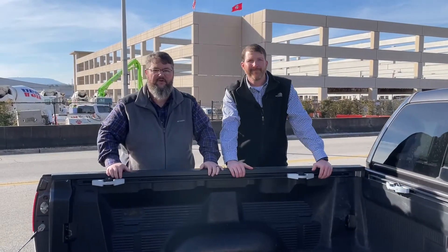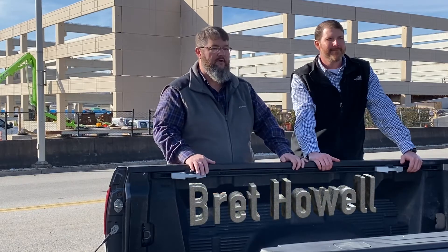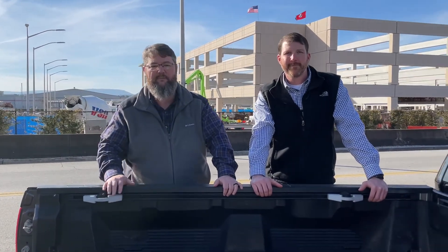Welcome to another Spraylock Nation Tailgate Talks. Today we have Brett Howell here from the Spraylock Concrete Protection Technical Department. He has a background in the CIM program at Murfreesboro and worked for a cement manufacturing company. Brett, tell us a little about your background and what you've done in the past.